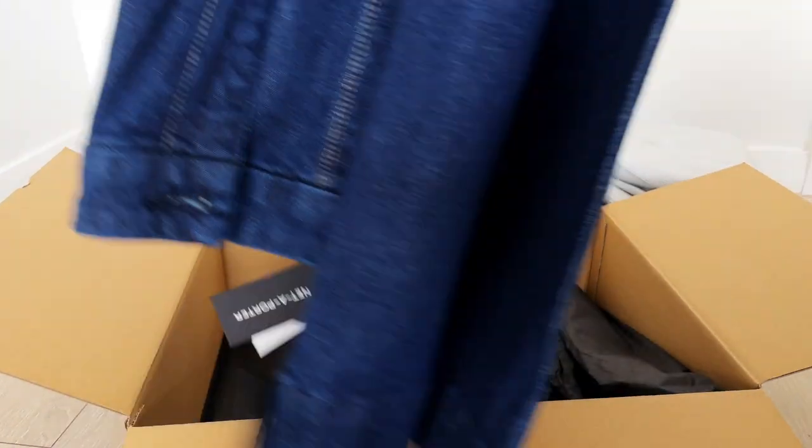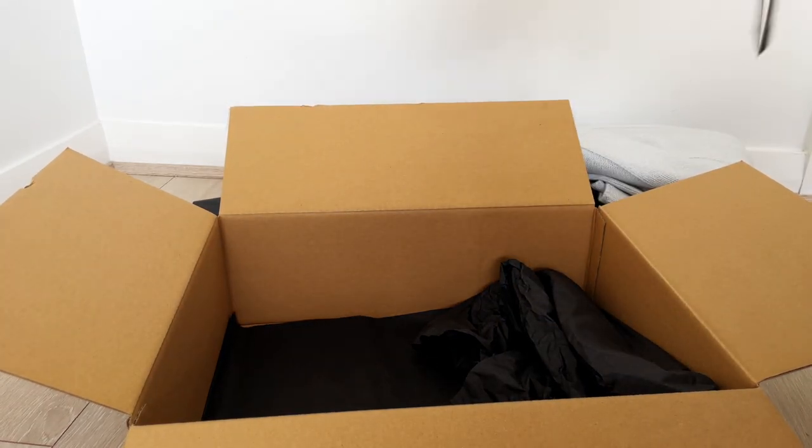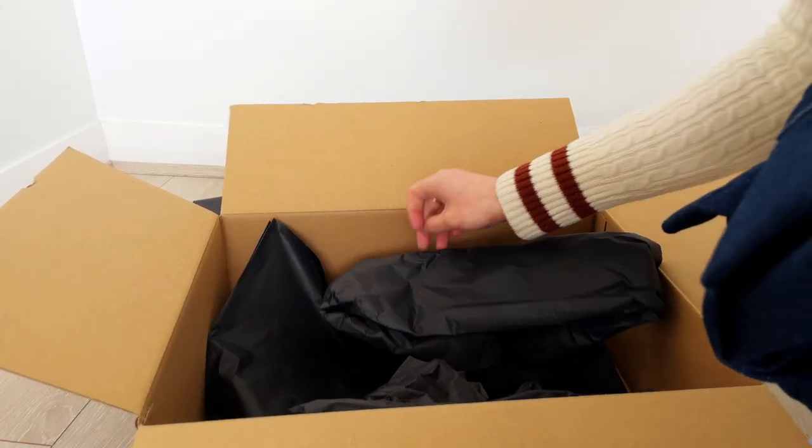That's all the garments I bought. The packaging from Net-a-Porter is very simple — just a cardboard box with tissue paper inside.